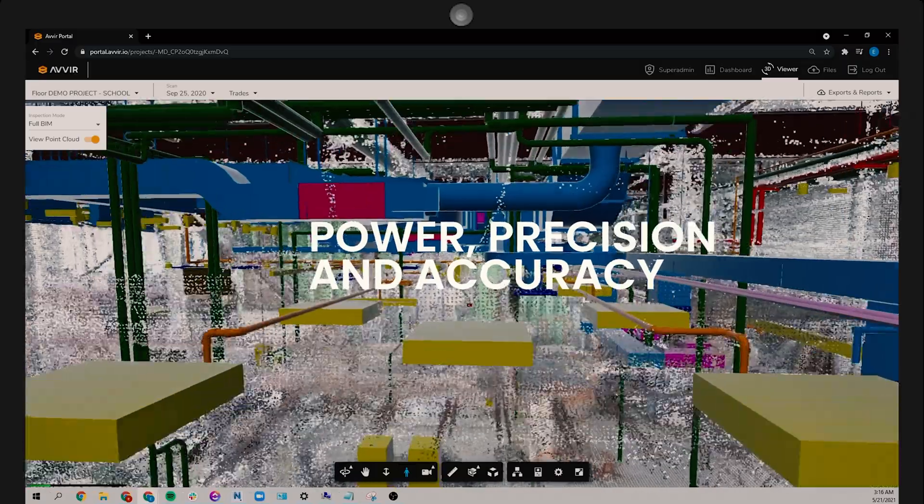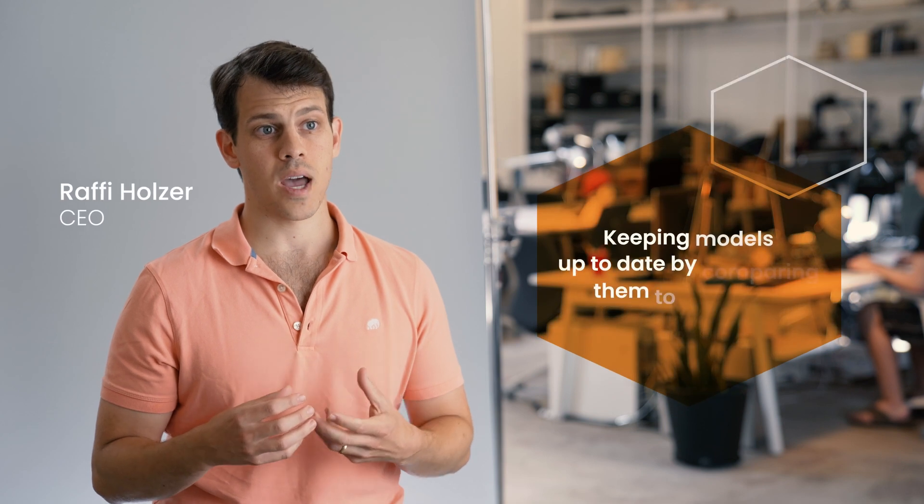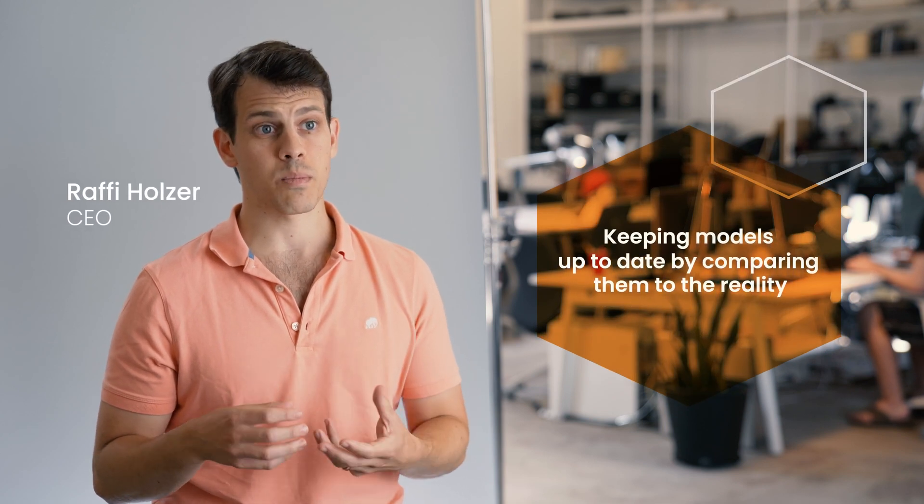This is where the power, precision, and accuracy of Avere delivers. We are creating digital twins for buildings. We compare the scans to building plans, and we're able to keep the models and the schedules up to date by comparing them to reality.